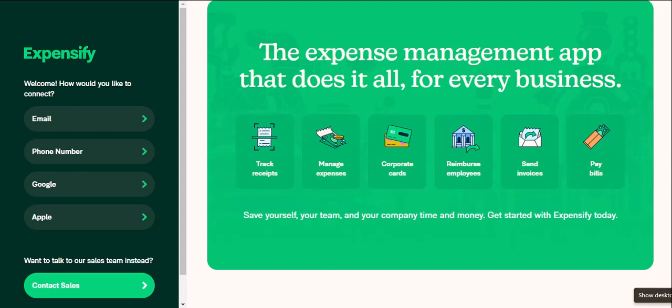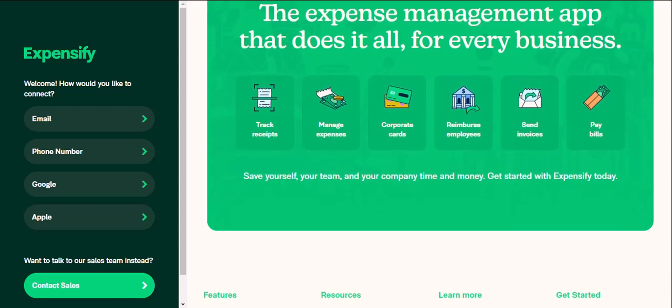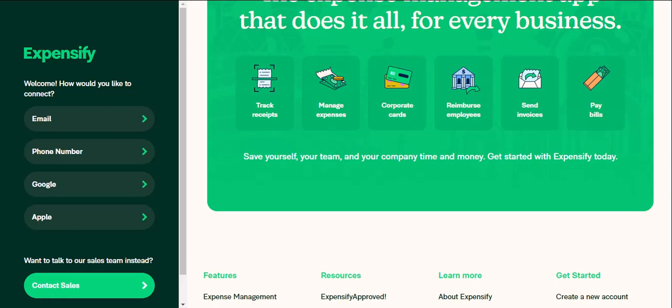Building your expense report — it's showtime. Let's say you've had a week filled with business trips and client lunches. It's time to create an expense report for reimbursement. Expensify makes this process super easy — all your captured expenses are conveniently stored in one place. You can simply select the relevant ones, add any additional details if needed, and submit your report for approval.